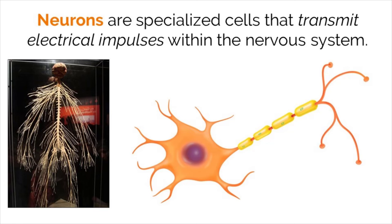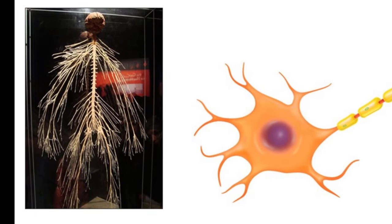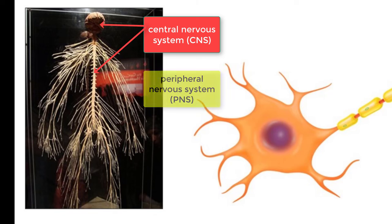Neurons are specialized cells that transmit electrical impulses within the nervous system. The nervous system itself is broken up into two parts: the central nervous system, which is made up of the brain and spinal cord, and the peripheral nervous system, which includes all of the extending neurons that branch off of the central nervous system. These two systems work together to receive and send signals that allow you to perceive and react to your surroundings, among many other things.